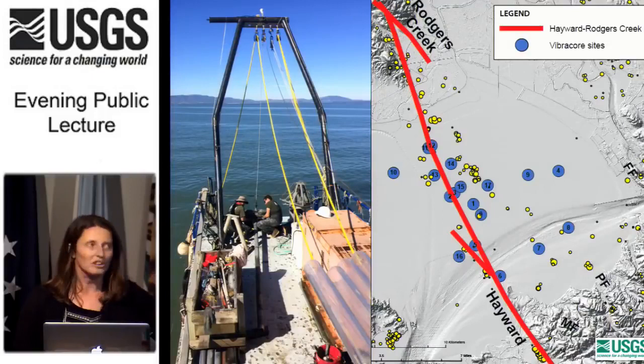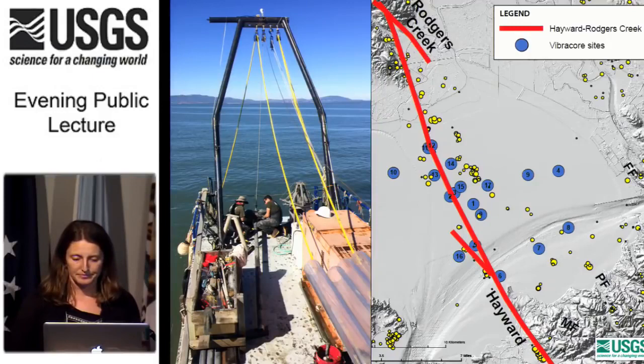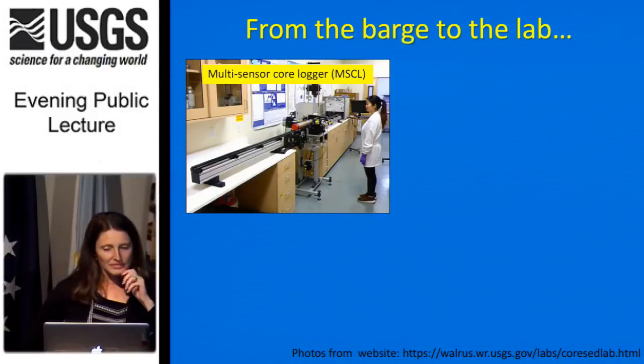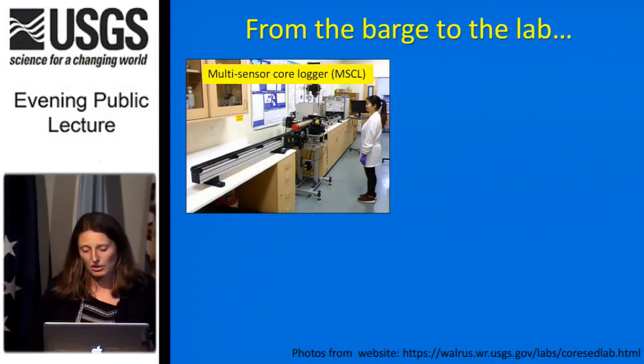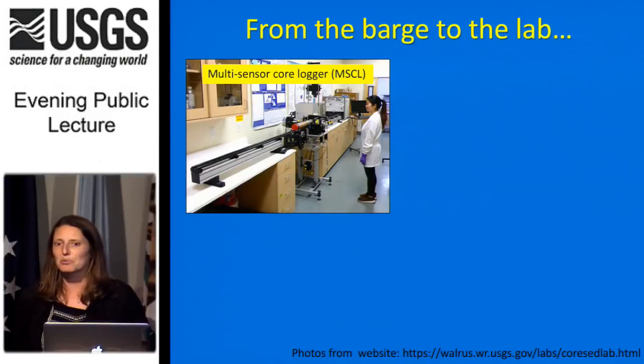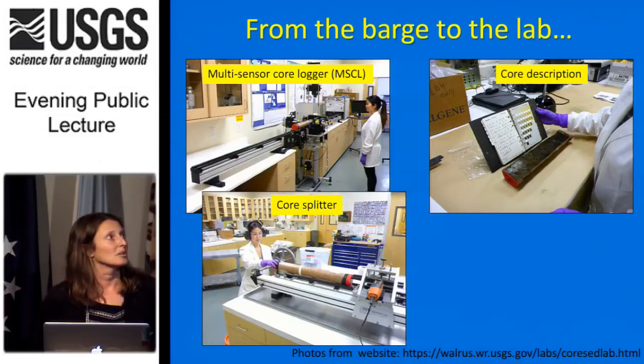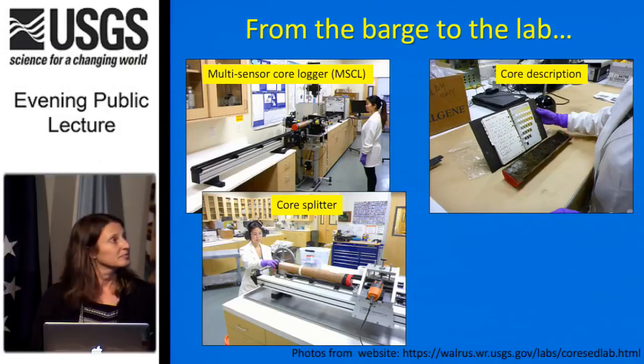The map shows all the locations we cored, shown as blue circles. To understand the earthquake history of the fault zone, we collected pairs of cores on either side of the fault, particularly in the northern part of the bay where there's the most evidence for subsidence. Back in the lab, we run the cores through a multi-sensor core logger, measuring P-wave velocity, magnetic susceptibility, electro-resistivity, gamma density, and we photograph the core. Then we split the core in half, keep one half as archive, use the other for sampling. We do a detailed description of the core — its sedimentology, color, grain size — and identify areas to subsample for dates.